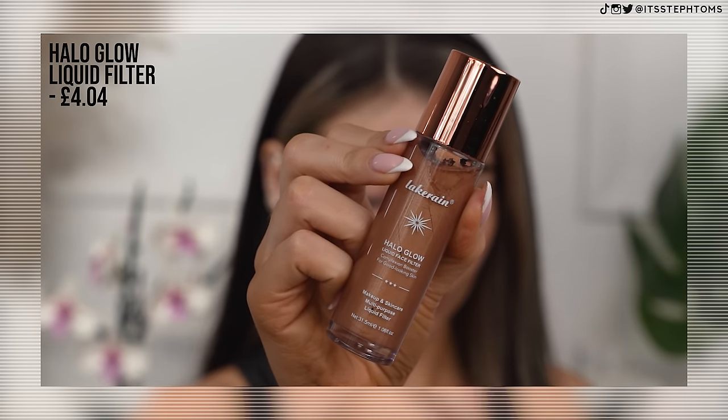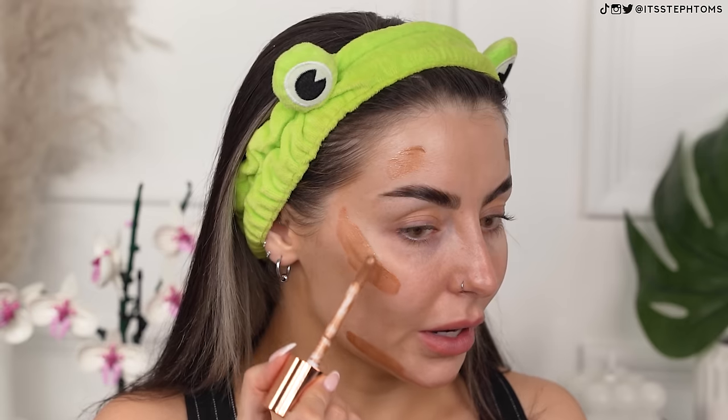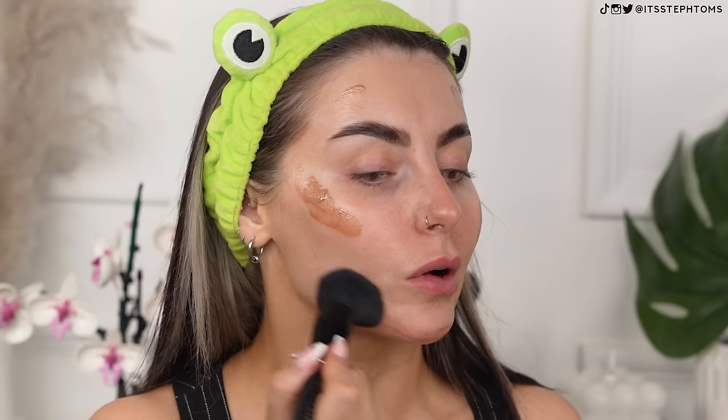I'm now going to go in with the Lake Rain Halo Glow Liquid Face Filter. I don't know what shade I have it in, but I'll let you know if I can figure it out. This is very dark, so I'm just going to focus it on the areas I would normally bronze my face. Hopefully this will help to bronze me up a little bit more in preparation for the foundation because I know just looking at it, it's not going to be the right shade. It's pretty dark — alright, blend this out.